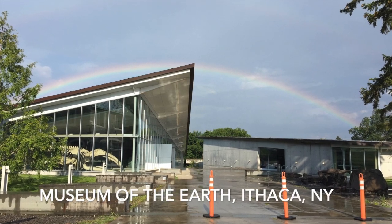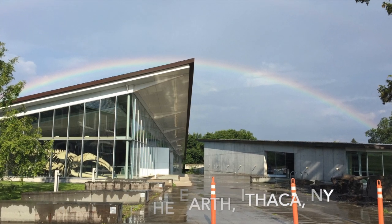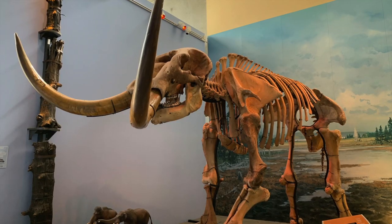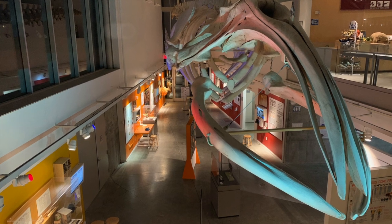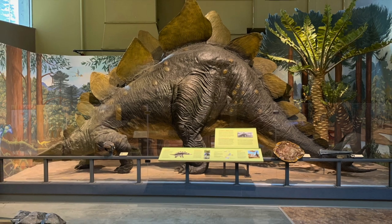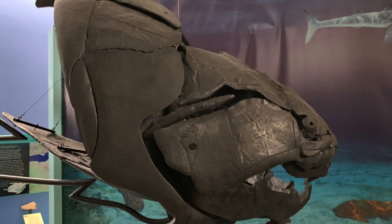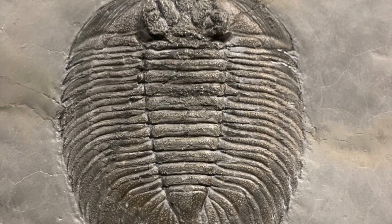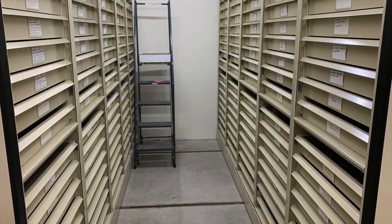This is the Museum of the Earth in Ithaca, New York. It's the Public Natural History Museum of the Paleontological Research Institution, or PRI. It displays fossils and other specimens from around the world, and allows visitors to explore the history of the Earth and its life. What most of these visitors may not realize is that, like most large natural history museums, the specimens on exhibit are only a tiny fraction of a much, much larger collection stored behind the scenes, where the public doesn't usually go.